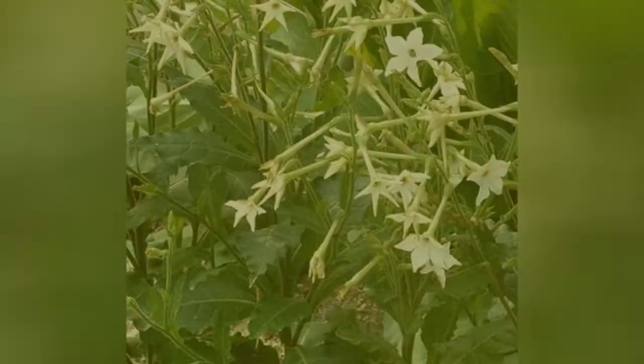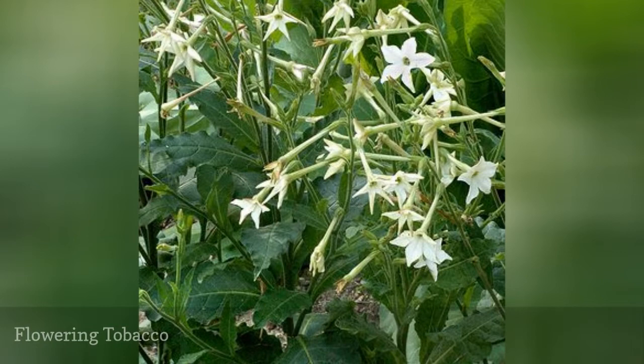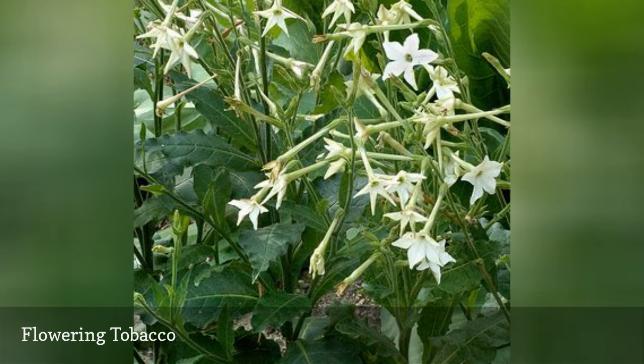Nicotiana plants are valuable annuals for providing height to a flower border, and some varieties are extremely fragrant, especially in the evening. The plants thrive in hot humid areas, and they are passed over by most deer and rabbits. Plant a moth-friendly white variety like Perfume White or Only the Lonely.